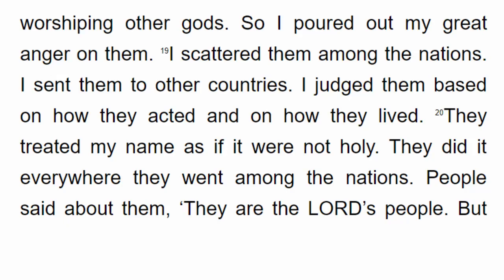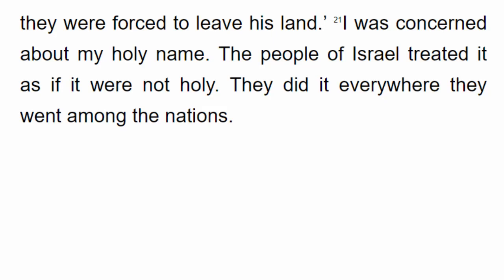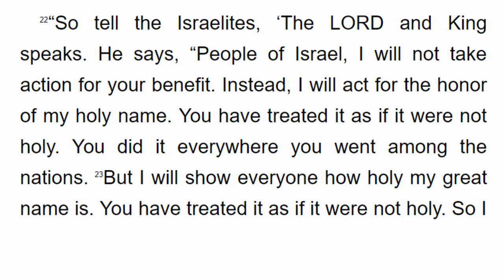They treated my name as if it were not holy everywhere they went among the nations. People said about them, 'They are the Lord's people, but they were forced to leave his land.' I was concerned about my holy name. The people of Israel treated it as if it were not holy everywhere they went. So tell the Israelites, the Lord and King speaks: People of Israel, I will not take action for your benefit. Instead, I will act for the honor of my holy name.